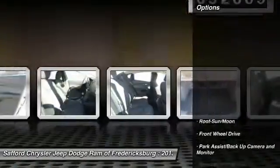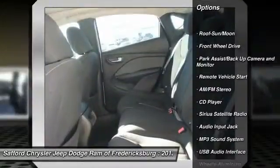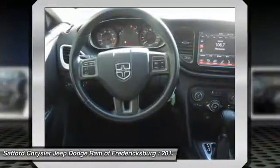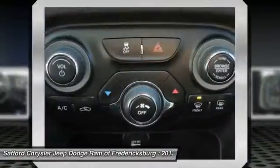Here are some of this vehicle's great options: traction control, anti-lock braking system, Bluetooth wireless data link for hands-free phone, moonroof, power steering, remote vehicle start, air conditioning, front aluminum wheels, cruise control, and rear defrost.